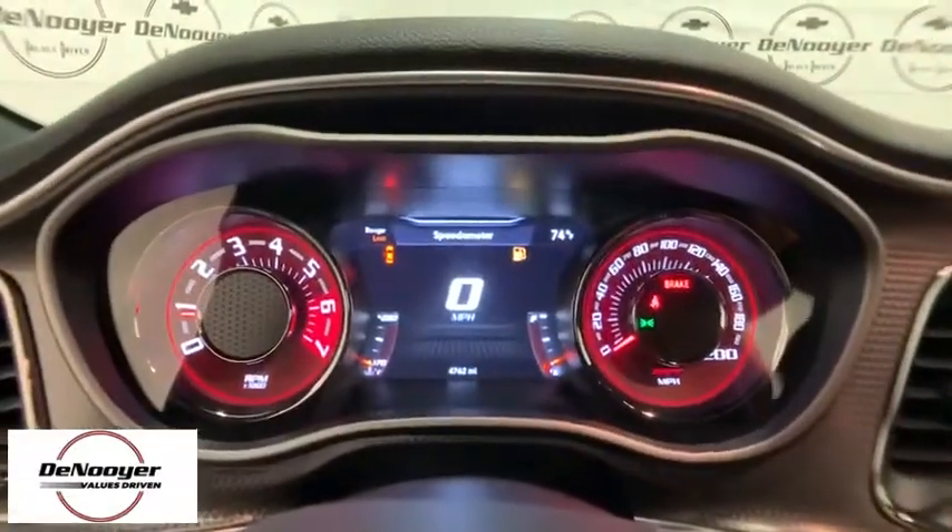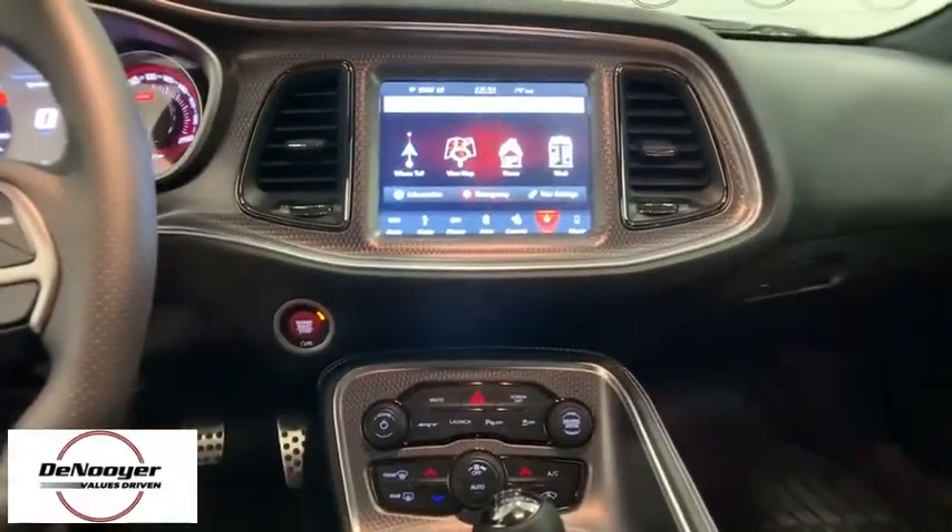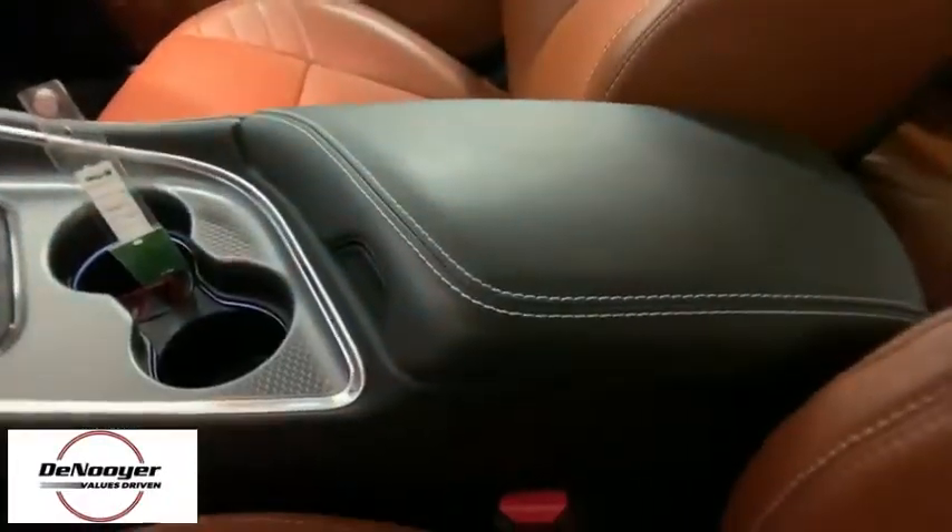trip computer, electronic stability control, remote keyless entry, brake assist, panic alarm, overhead console, tachometer.